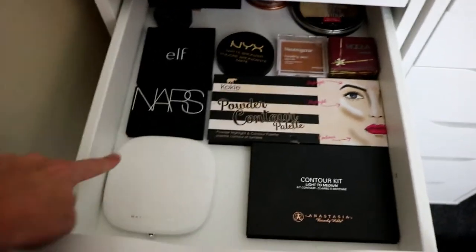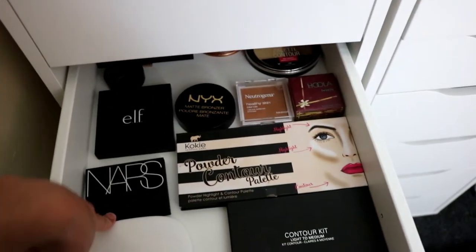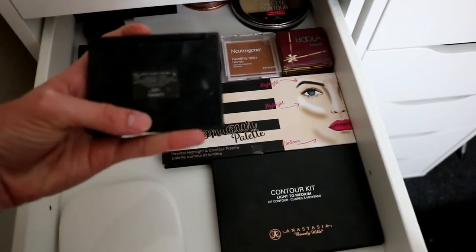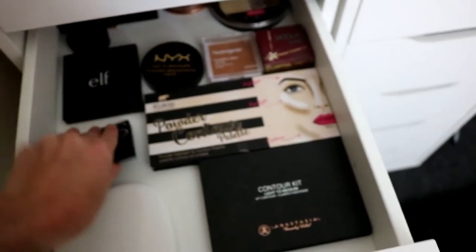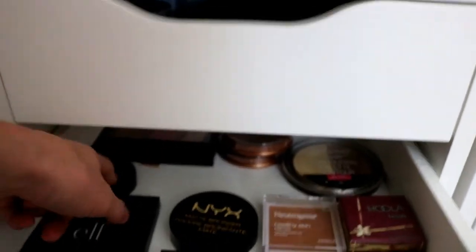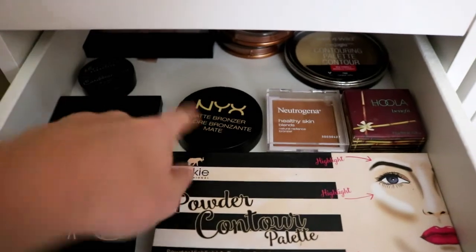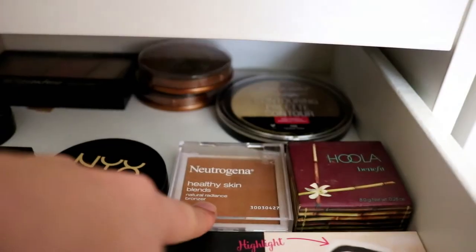This is all of my bronzers: Marc Jacobs Omega, NARS in the color Casino, Upside Down, ELF Travel Size, NYX, Cokie, Anastasia Contouring, and then a lot of my drugstore bronzers in the back.